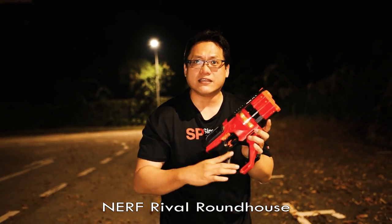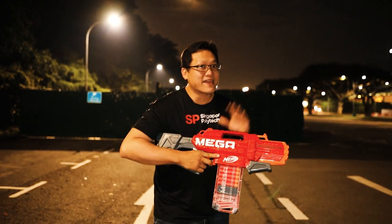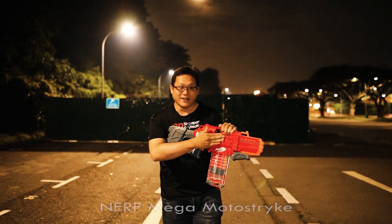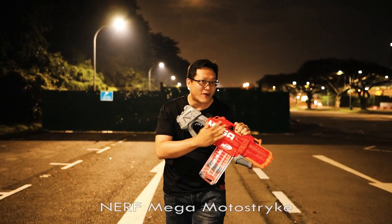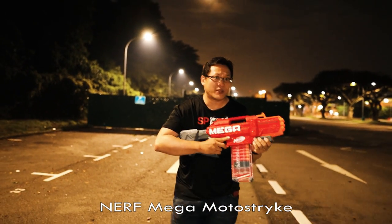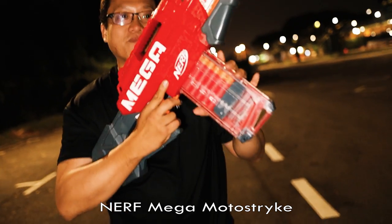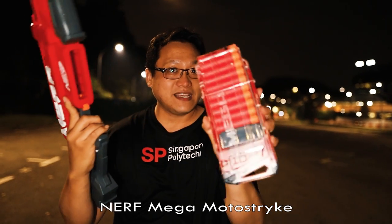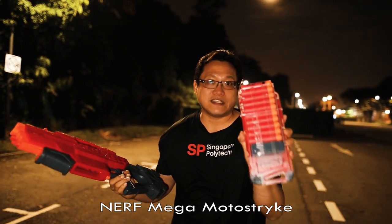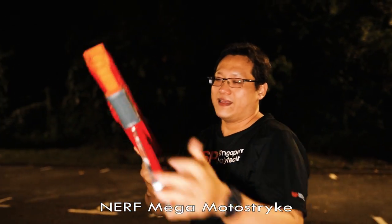At a glance there's nothing wrong with it, because this has 15 rounds capacity. What sidearm carries 15 rounds of Rival? This has gotta be a winner. Over here we have another Mega gun — and look, the letters are so well embossed. I really like this. This is a semi-automatic, battery-operated gun. It is a bigger version of the Strife and it has 10 round capacity. This magazine actually fits into my favorite sniper rifle, the Centurion.